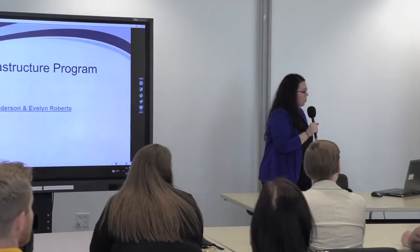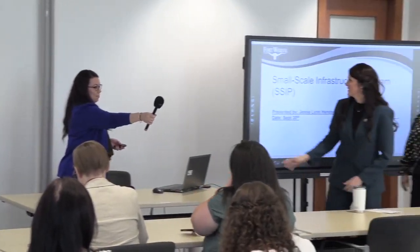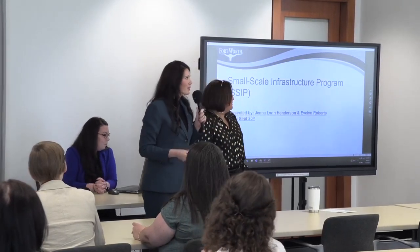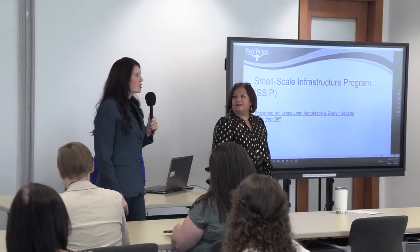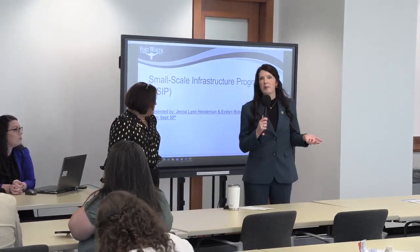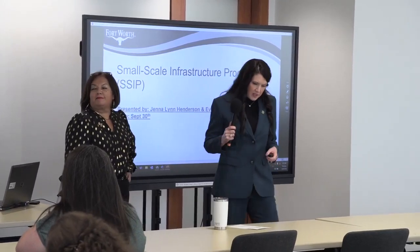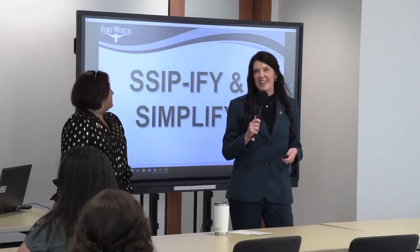Our next presenters will cover the Small Scale Infrastructure Program, also known as SIPP. I have Ms. Evelyn Roberts and Ms. Jenna Owens. My name is Jenna Henderson. I'm the Program Manager for the Small Scale Infrastructure Program, or SIPP. Joining me is Evelyn Roberts, a contract administrator who oversees all our contracts. Before I tell you about SIPP, there's a fundamental question: who is Bob and what type of development experience does he want? If Bob is looking for simplification, he's likely interested in a process we call SIPPify and Simplify.